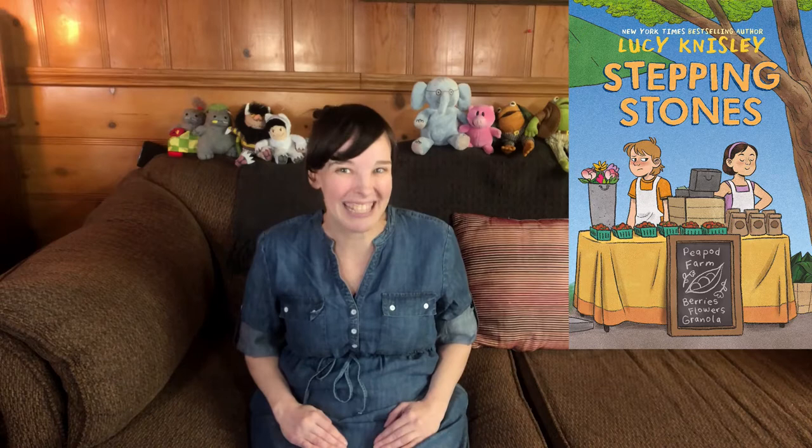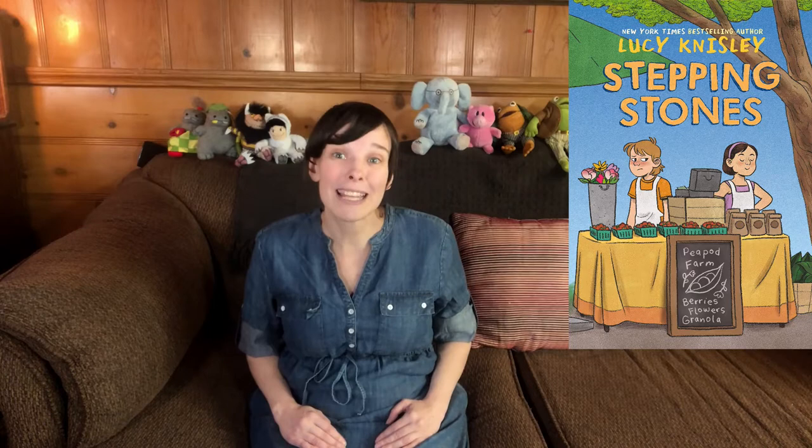Lucy Knisley is mostly known for her graphic novels for grown-ups, but she's finally written one for children and I'm so excited. It's a fictional story, but it's heavily based on her childhood. So fans of Raina Telgemeier's Smile books or Cece Bell's El Deafo are sure to love this one. It's gonna be right up your alley.